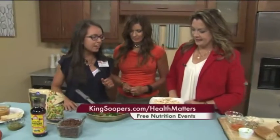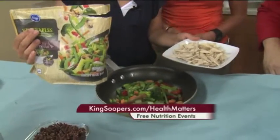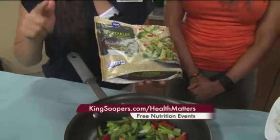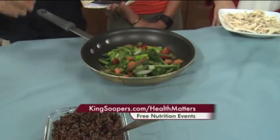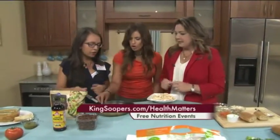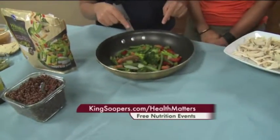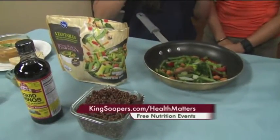Our next go-to meal is some stir fry. Again, I'm using my rotisserie chicken and another go-to of mine — frozen vegetables. Did you know that frozen vegetables can be as healthy, if not more nutritious than fresh vegetables? The reason is because all of these vegetables have been picked at their peak ripeness, which means their vitamins and minerals are at their complete best. When they know they're going to be frozen, they let them grow a little longer and pick them at their peak. It cooks faster, too, so when you're making a stir fry, make sure you account for that.